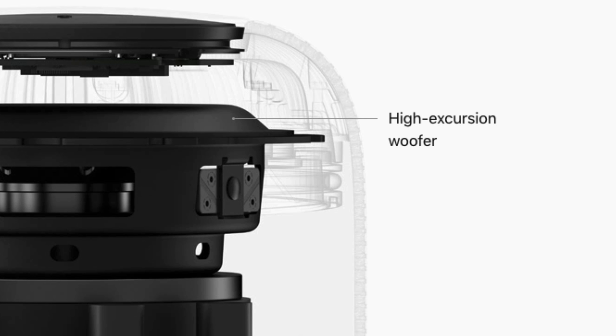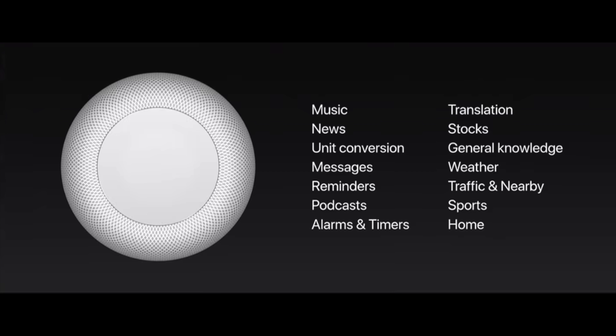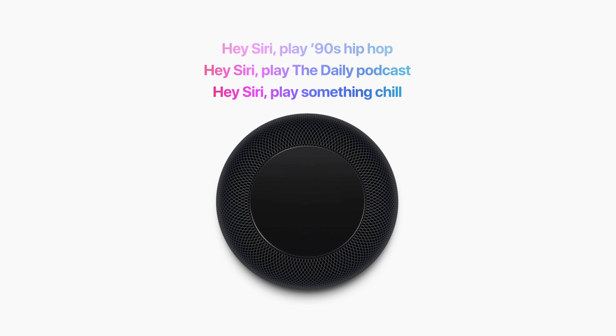It also has six microphones built inside, allowing it to listen to you as you use Siri to interact with the speaker. Siri will let you control the music but also get general information like weather and sports. While Siri will be useful, I don't think it's going to be a huge selling point to pull people away from Amazon Alexa or Google Assistant. But for iPhone or Apple users in general, they'll be familiar with the assistant, and it will allow you to control all your different smart home devices, like smart light bulbs, just by using the HomePod.